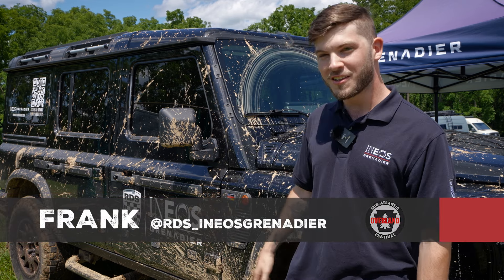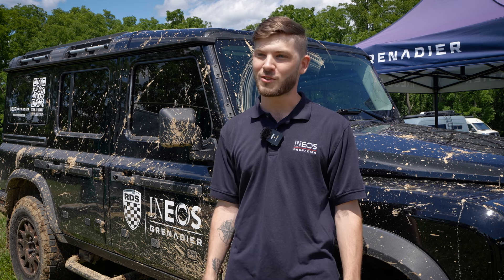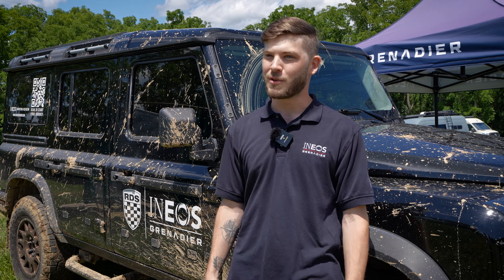As you can tell, it's fairly muddy, so it's proven that it can get through some pretty treacherous terrain without needing any modifications.